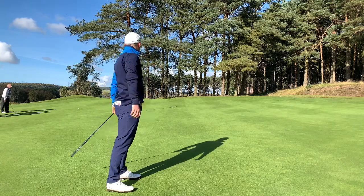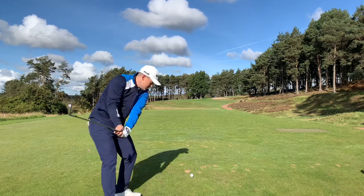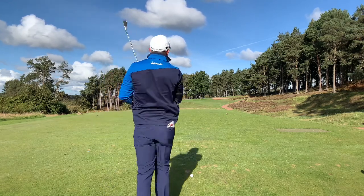As par threes go, this is quite a pretty one. Yeah, 170 to 174 yards.